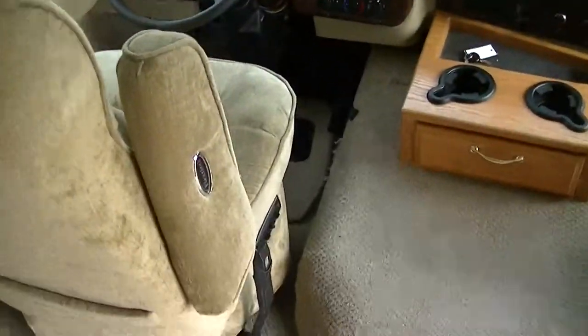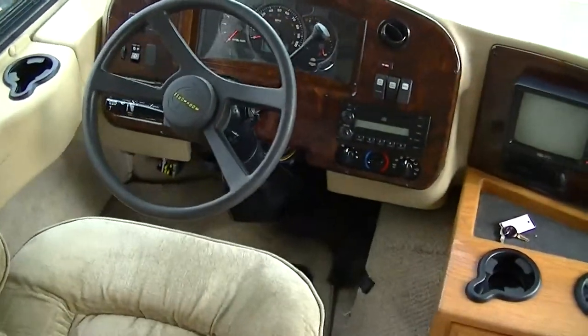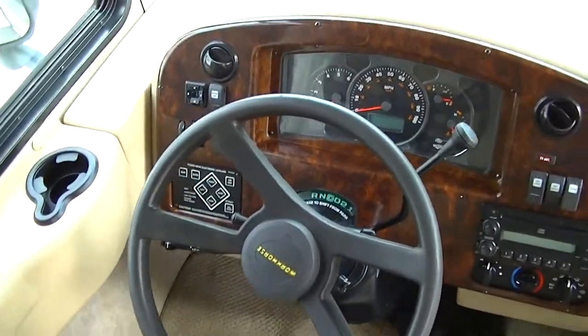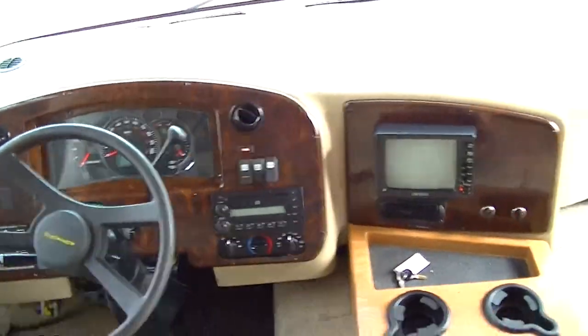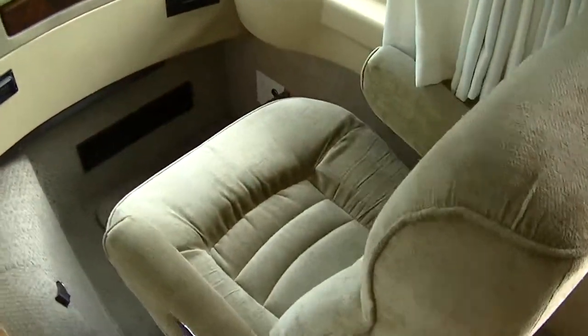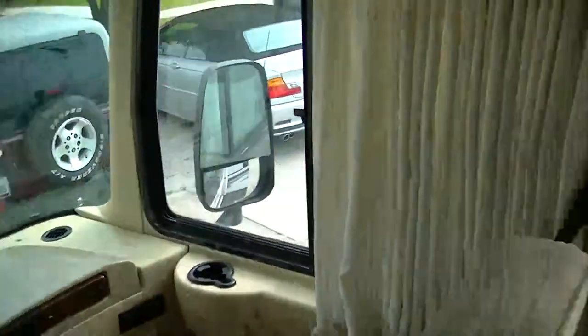It's got super comfortable ride seats with all the multi-position controls. Leveling jacks — all you've got to do is push a button and you level. The TV is connected to your Kingdome so you can kick back and watch your favorite shows.